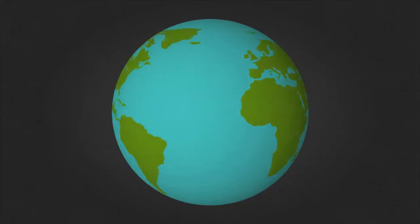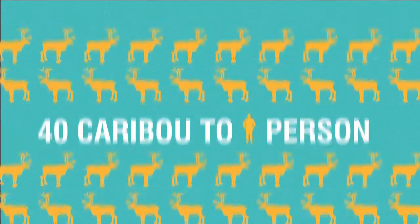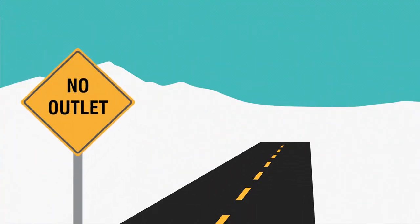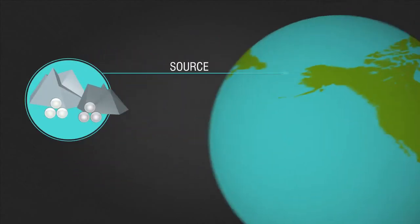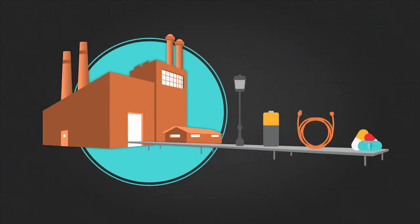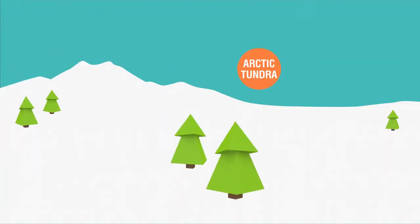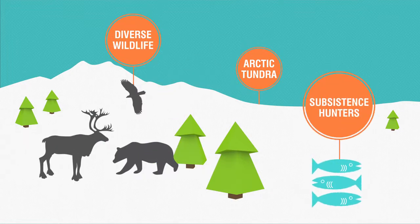Did you know one of the world's richest zinc and lead deposits happens to be located where caribou outnumber people by about 40 to 1, and where there's not a single road leading to the outside world? So exactly how do you get millions of tons of zinc and lead ore from its isolated wilderness, 150 miles north of the Arctic Circle, to the businesses that can turn it into all kinds of important stuff — and how do you do all that while working in concert with the beautiful and diverse lands that surround this mine in the mountains?